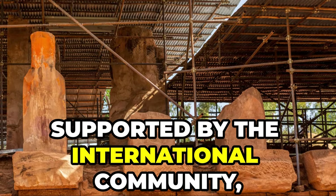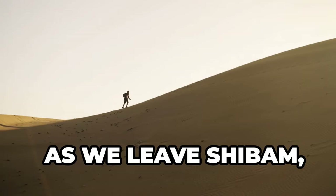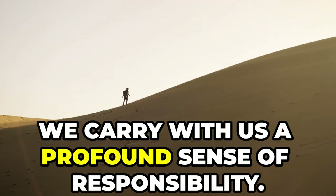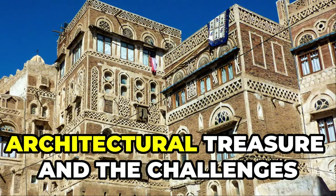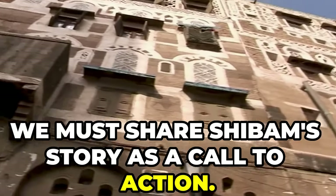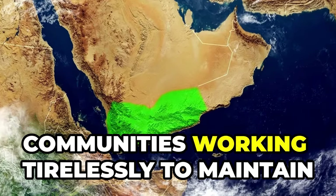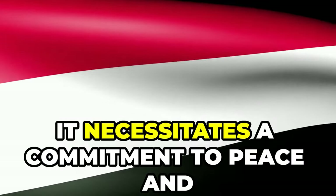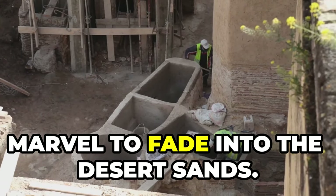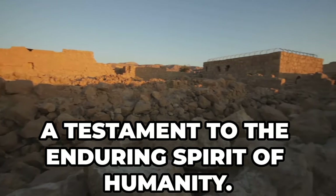Their efforts, supported by the international community, offer a glimmer of hope that Shibam's story is far from over. As we leave Shibam, we carry with us a profound sense of responsibility. The world must know about this architectural treasure and the challenges it faces. We must share Shibam's story as a call to action — its preservation requires a global effort, demanding support for local communities working tirelessly to maintain their heritage, and necessitating a commitment to peace and stability in Yemen. Let us not allow this architectural marvel to fade into the desert sands. Shibam stands as a beacon of hope, a testament to the enduring spirit of humanity.